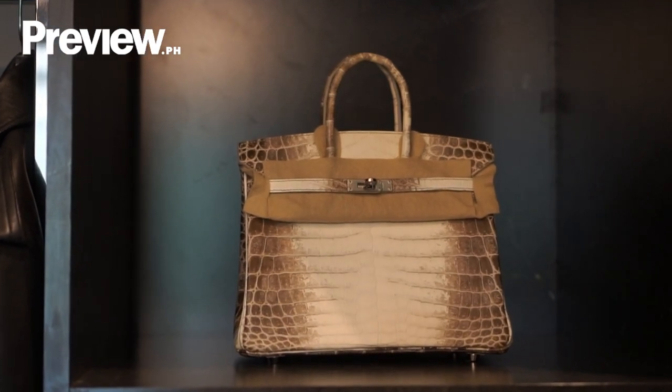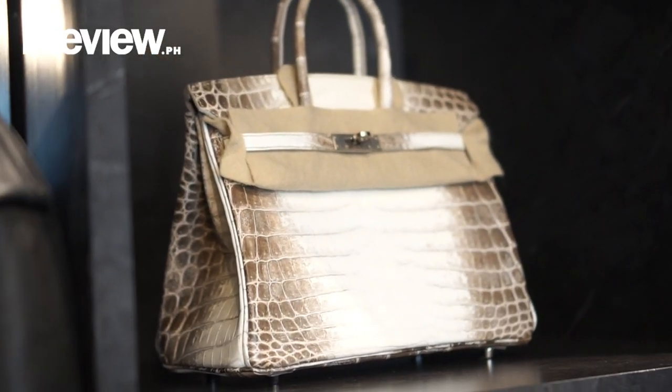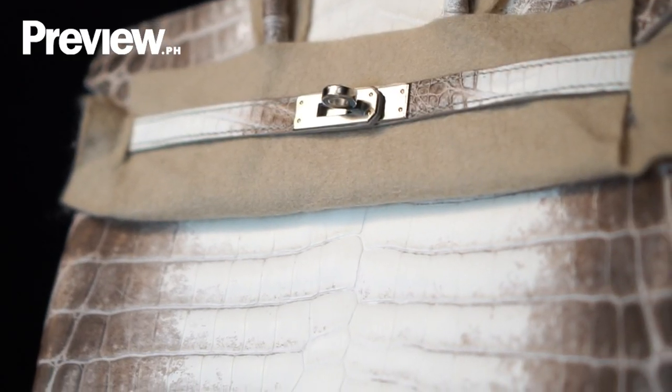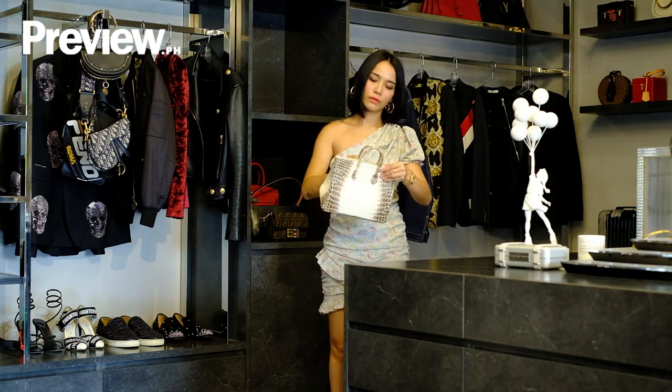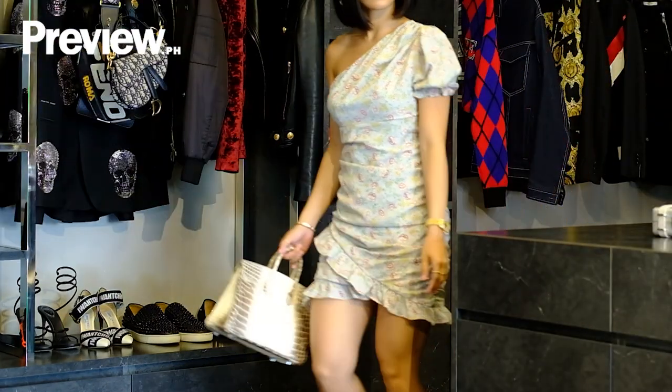Moving on to the next item that I really love is, of course, my Hermes Birkin Himalaya bag. This bag is one of the rarest handbags in the world. I love that the color palette of this bag is just neutral, so you can easily pair it with anything. And one more thing I love about this bag is the value for money. Whenever I shop, I always think of the value of an item in the long run. This bag can actually increase in price as the years go by.